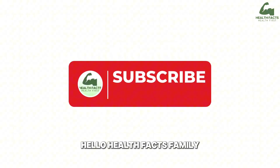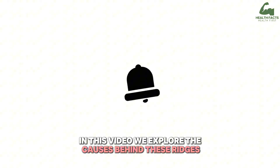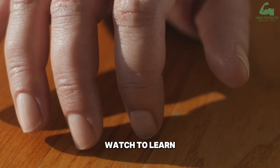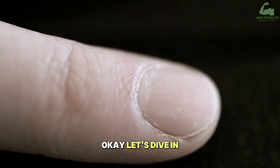Hello, Health Facts family. In this video, we explore the causes behind these ridges and reveal steps to take to restore your nail health naturally. Watch to learn how to decipher what your nails are trying to tell you. Okay, let's dive in.